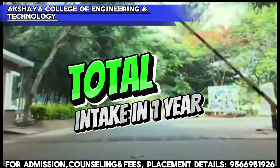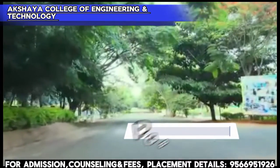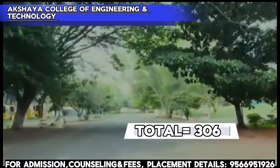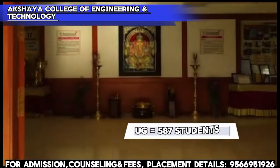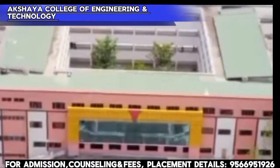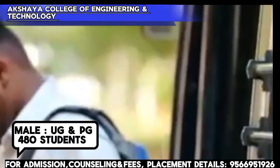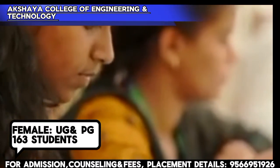Next, the total intake: UG is 276, PG is 36, so the total is 306 seats. Total student strength: UG 587, PG 56, so the total is 643 students. Male students — UG and PG combined — are 480, and female students — UG and PG combined — are 163.